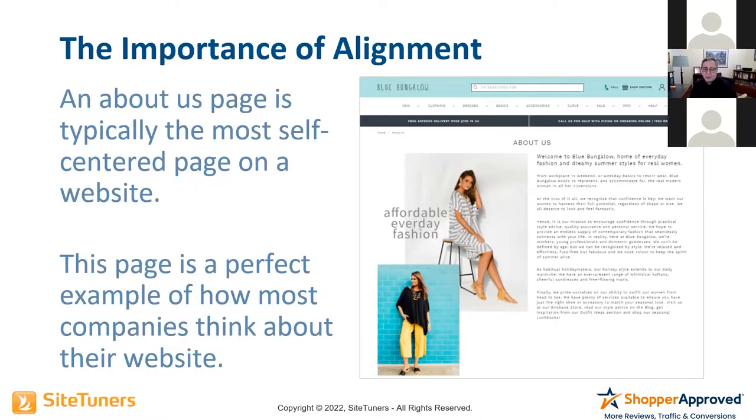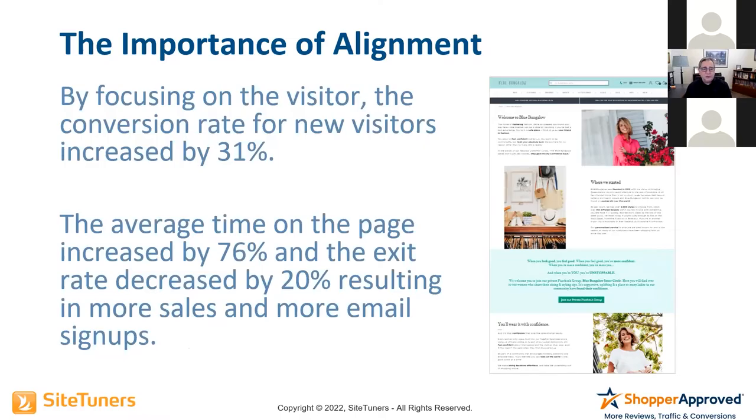This is the before on an about us page. But by changing the about us page and focusing on the visitor instead, the conversion rate for new visitors on the site went up by 31%. Average time on page increased by 76%, exit rate decreased by 20%, and this resulted in a lot more sales and email signups.